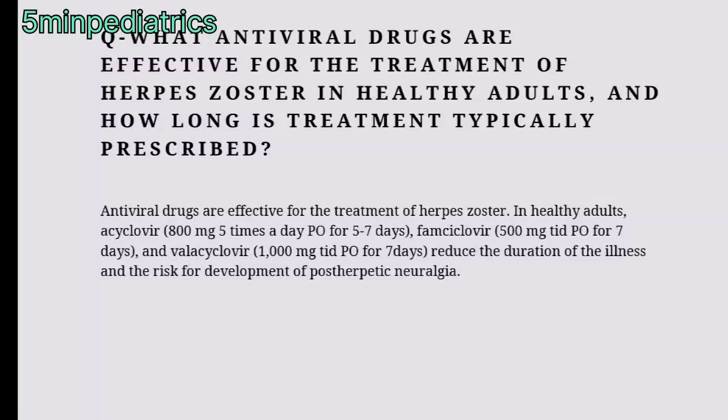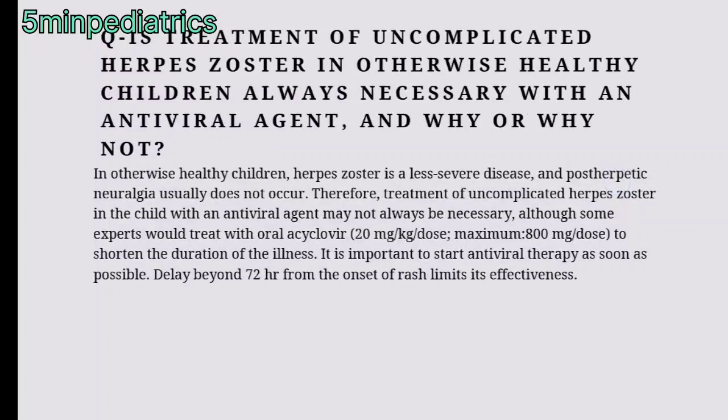Is treatment of uncomplicated herpes zoster in otherwise healthy children always necessary with an antiviral agent? In healthy children with herpes zoster, development of complications and post-herpetic neuralgia usually does not occur. Therefore, treatment of uncomplicated herpes zoster in children with antiviral agents may not always be necessary, although some experts would treat with oral acyclovir to shorten the duration of illness.